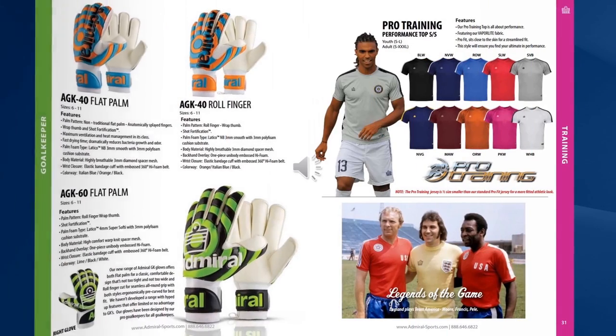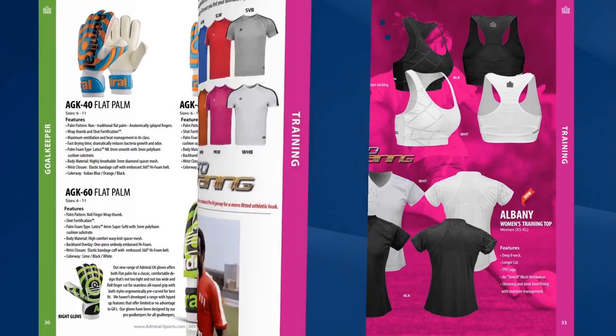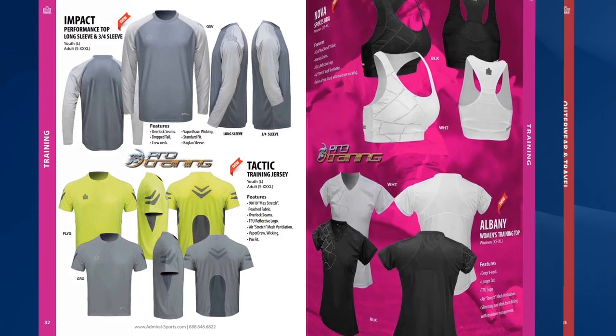In 2015 we introduced a new training range which includes our pro training jersey — inspired by the original training jersey Admiral produced for Team America, which you can see Pelé wearing — through to our new impact performance tops and our tactic training jersey which uses our new four-way stretch fabric. We also offer a complete range of women's training gear, compression shorts and training vests too.